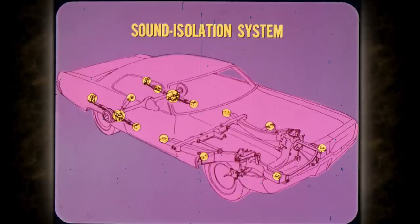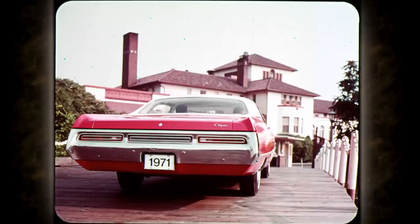The third element in Torsion Quiet Ride is Chrysler's sound isolation system. Special rubber cushions isolate the front suspension, steering system, and front frame structure from the unibody and passenger compartment. At the rear, large rubber pads isolate the axle from the leaf springs. Even the exhaust system has been improved — back pressure is reduced to cut noise levels during acceleration.